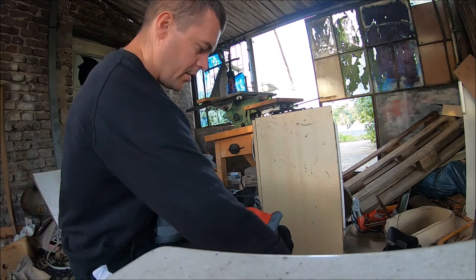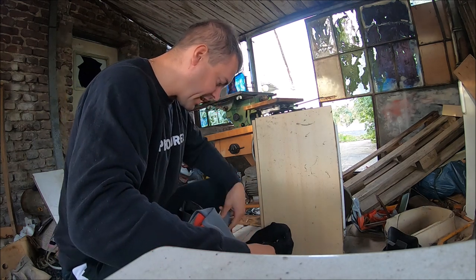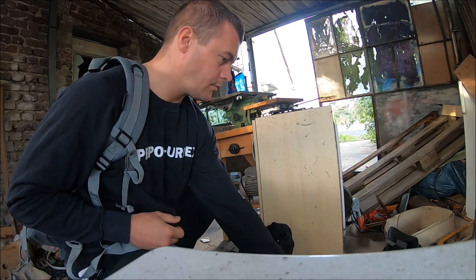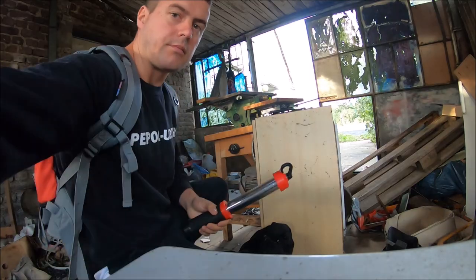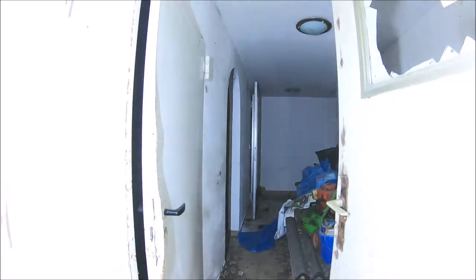Czemu tu mamy jeszcze? Dobra. Początkowo wystarczy, zorientuję się co jest w środku, czy faktycznie będzie potrzebna latarka. I tak myślę, że tak. Widzicie, wchodzimy.